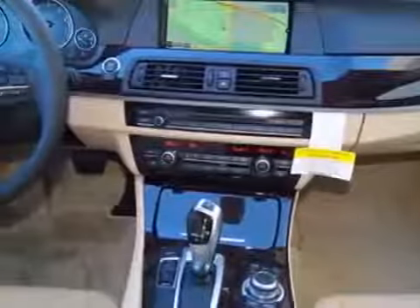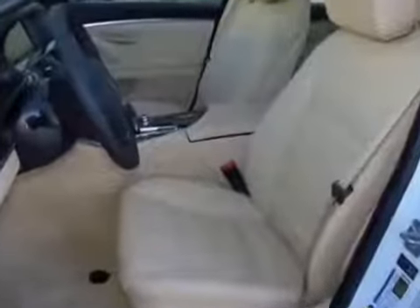This 5 Series boasts a 2.0 liter engine and has an 8-speed Steptronic transmission. Additional options for this vehicle include the standard pink and alpine white exterior colors.